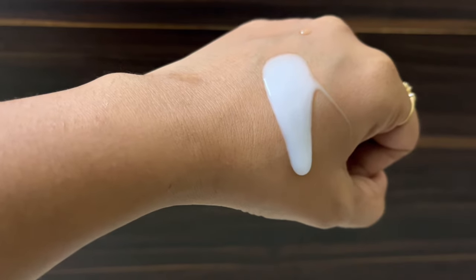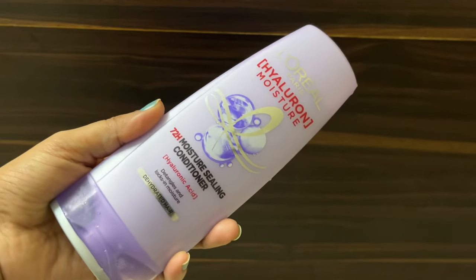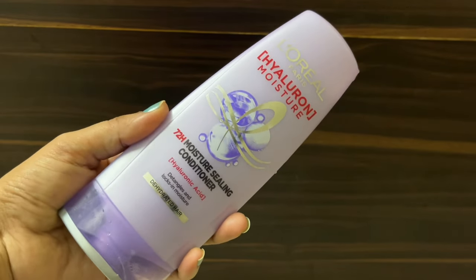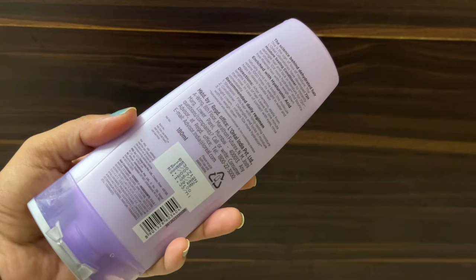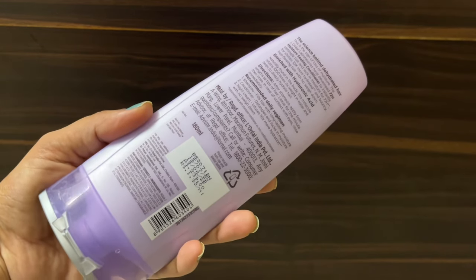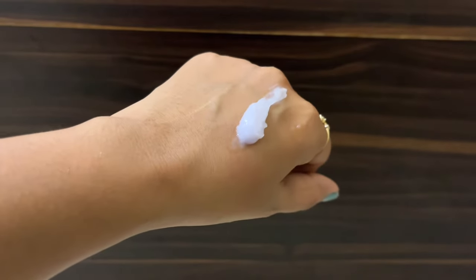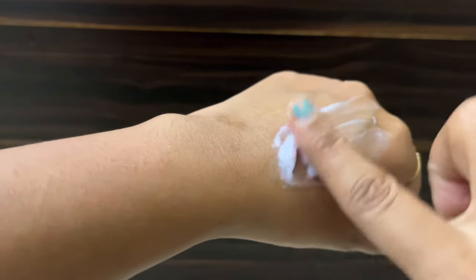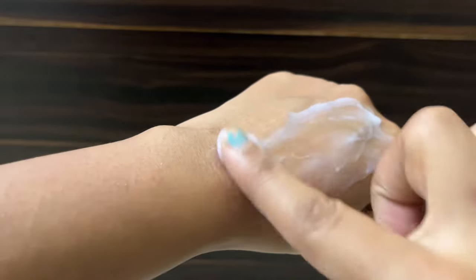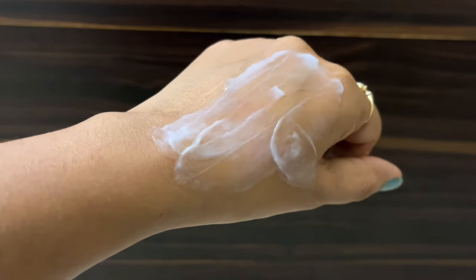Talking about the conditioner — you will also get it in the same range. This is the Hyaluron Moisture 72 Hours Sealing Conditioner. The hero ingredient is also hyaluronic acid, and it is also for dehydrated hair. The price is ₹239 for 180ml — so the conditioner is a little bit more expensive. The consistency is much better compared to other conditioners; the texture is quite smooth so it spreads through the hair easily with no problem.